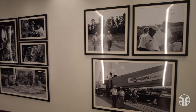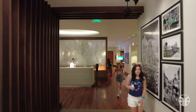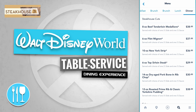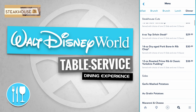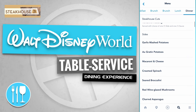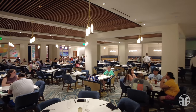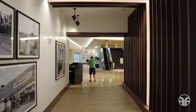Over on this wall are some photographs depicting the design, implementation, and construction of the Walt Disney World Resort. Let's take a look and see what they have on the menu. Steakhouse 71 offers steakhouse cuts like an 8-ounce beef tenderloin medallion, a 6-ounce filet mignon, a 10-ounce New York strip, a 6-ounce top sirloin steak, a 14-ounce dry-aged pork bone-in rib chop, a 12-ounce roasted prime rib with classic Yorkshire pudding, and additional sides. Here's the dining room and there's the Steakhouse 71 lounge. Now let's head back to the lobby.